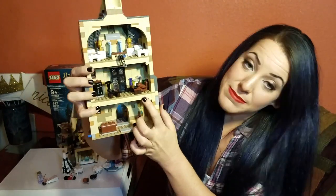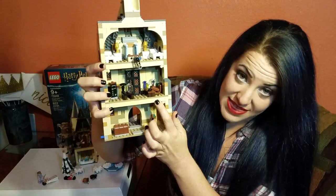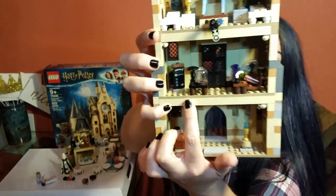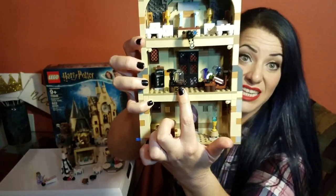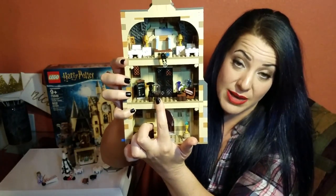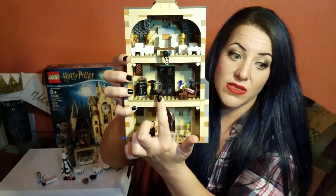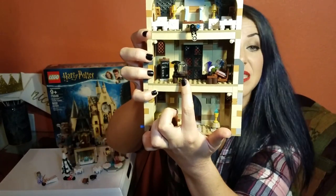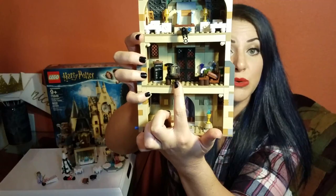I'm pretty sure this is Mad-Eye Moody's office, and I think that because literally it says Moody on that chalkboard. One of the first things he does in his first lesson is he takes out three spiders and uses the unforgivable curses on all three of them, and he keeps them in something similar to this in both the movies and the books.